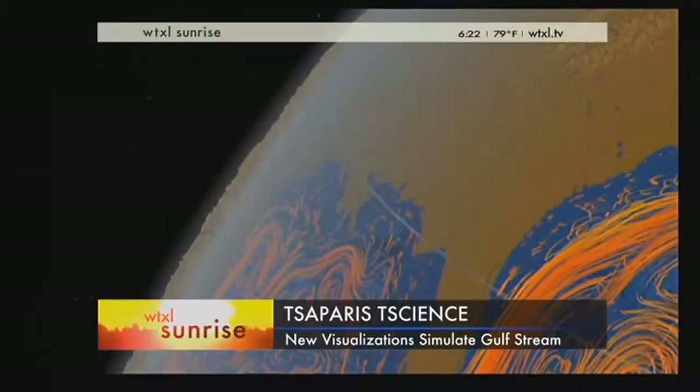It reminds me of Starry Night or something — you can really see that. That's crazy to see, especially how it just goes here and then sometimes it'll spin this way and then shoot off again in another direction. The ocean is a fluid, the atmosphere is a fluid — that's why sometimes you see little swirls out there too.